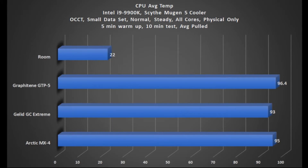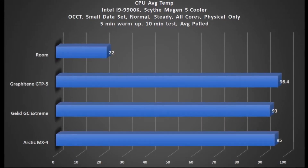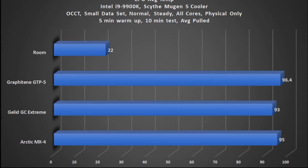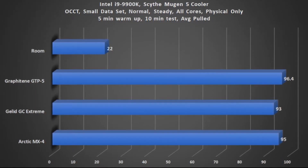So what were the results? Not so good, unfortunately. The Graphitine paste fell pretty far behind both the Gelid and Arctic thermal pastes. So we have to ask ourselves: why doesn't this work? If graphene has such great thermal conductive properties, what happened?